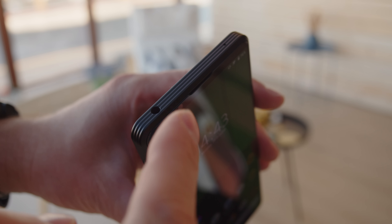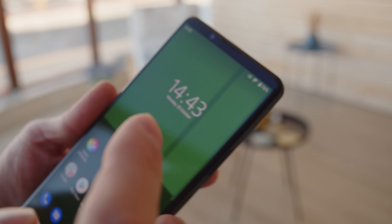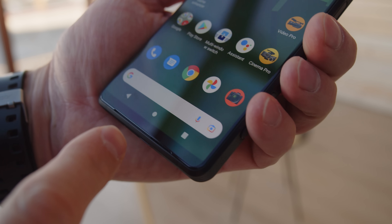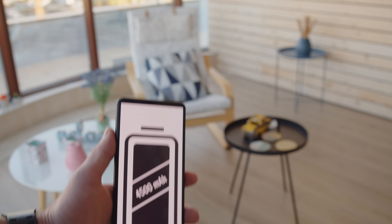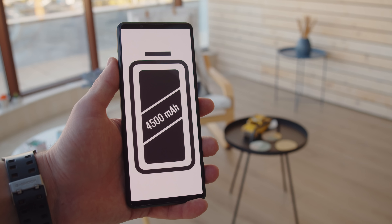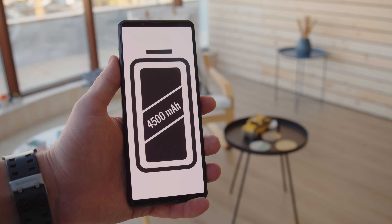They've got everything you'd want in terms of audio too. There's a headphone jack, which is almost unheard of on a flagship, and stereo speakers. The Xperia sports a good-sized 4500mAh battery, and its 30W charger can get it up to 50% in half an hour, which is alright. Unfortunately, there is no wireless charging on this one.